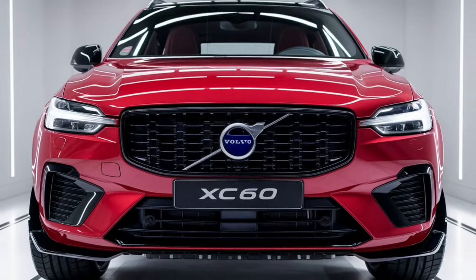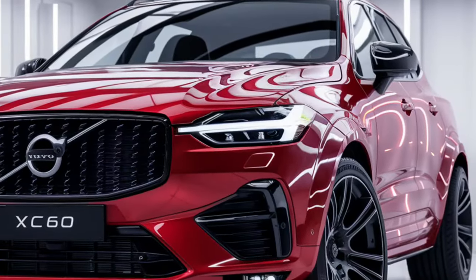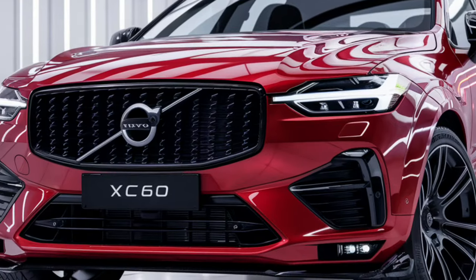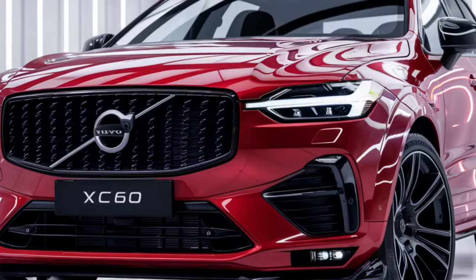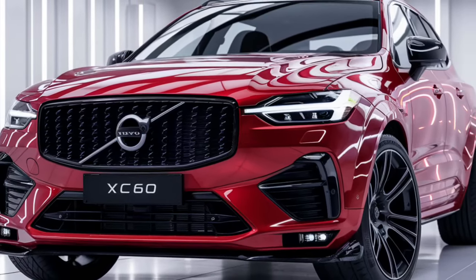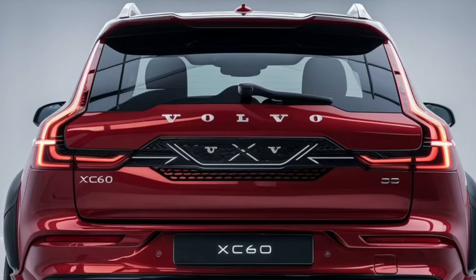Welcome to Car Universe. The 2025 Volvo XC60 is a luxury compact SUV that combines Volvo's renowned safety features with a sophisticated design, enhanced technology, and eco-friendly powertrain options, making it a key player in the competitive luxury SUV segment.